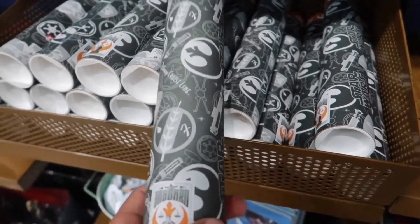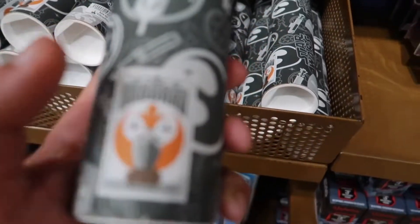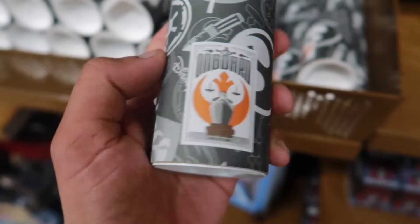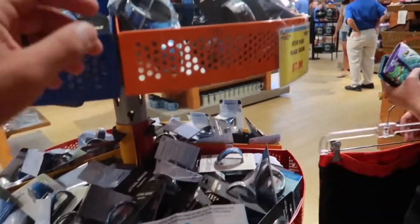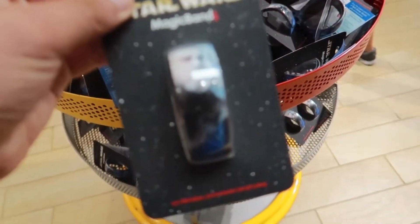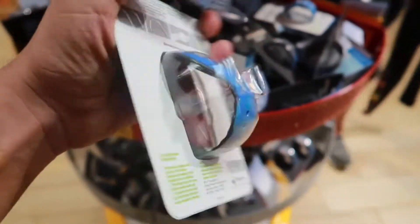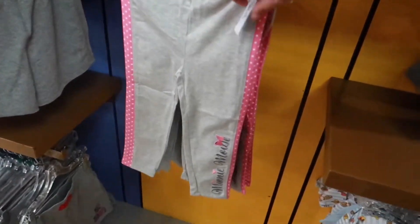We have a Star Wars Day at Sea poster here — you can kind of see it right there — going for $8.00. Star Wars Magic Bands for $8.00. Old Man Luke! Look at them — for $8.00. I think I'm going to pick myself one up, why not? It's $8.00.